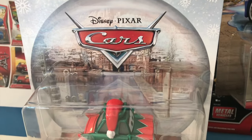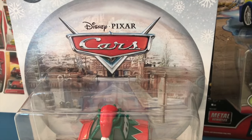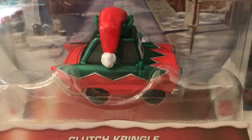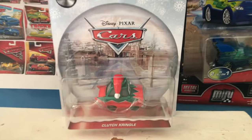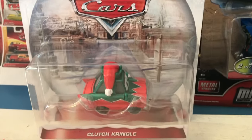Sometimes that falls through. My review of Johnny Blamer the other day — I got him about a month before I reviewed him — but we'll ignore that because Clutch Kringle here, he is of the utmost importance. Hello everybody and welcome back to the channel. Today we're going to be taking a look at Clutch Kringle from the 2023 Cars Holiday Assortment.